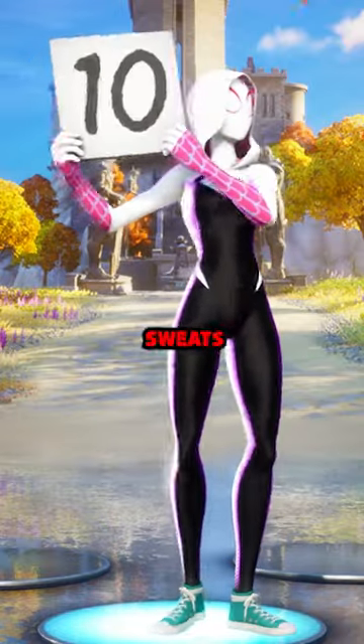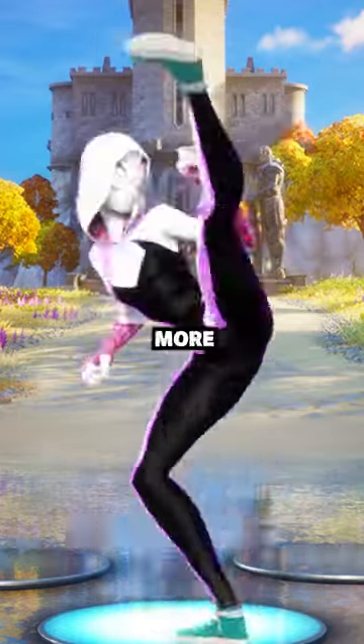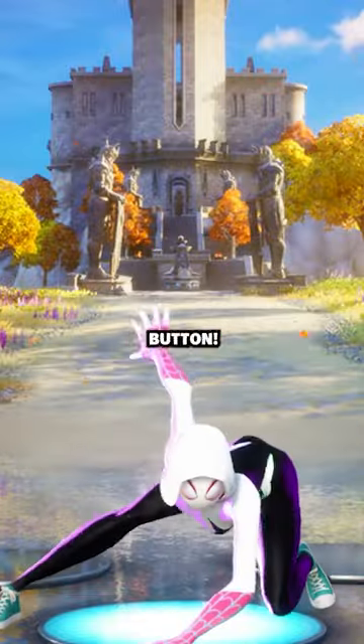The top 10 back blings only sweats wear in Fortnite, and if you own more than three of these, hit that subscribe button.